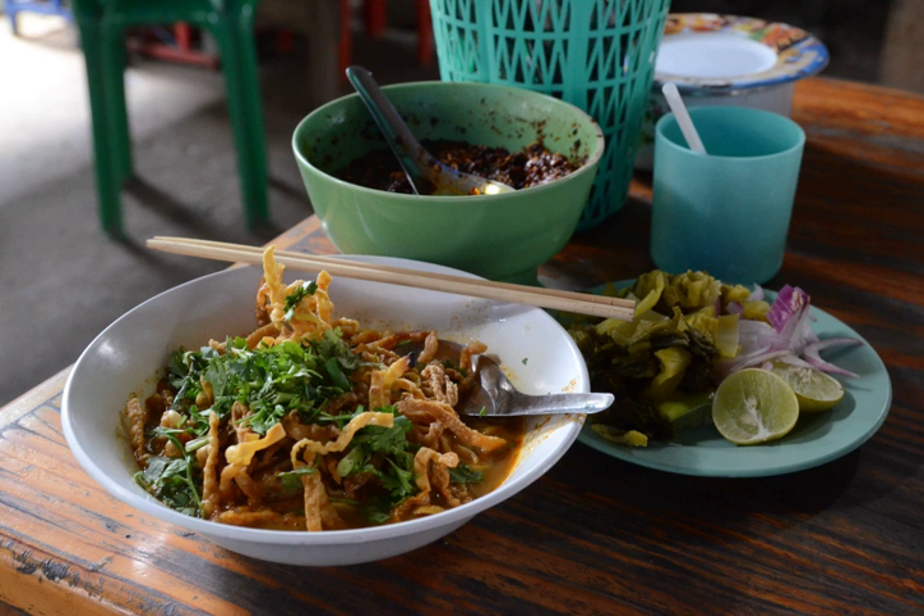Khao Soi, also known as Khao Sui in Lao and Burmese, is a Chin Ha dish served widely in Myanmar known as Ohn no Khao Sui, as well as in Laos and Northern Thailand. The name means 'cut rice', although it is possible that it is simply a corruption of the Burmese word for noodles, 'Khao Sui', which may account for the variations.